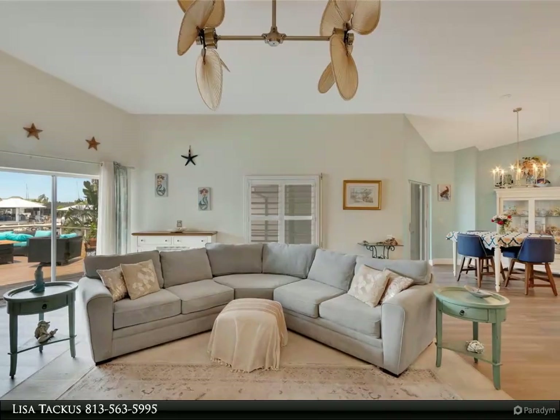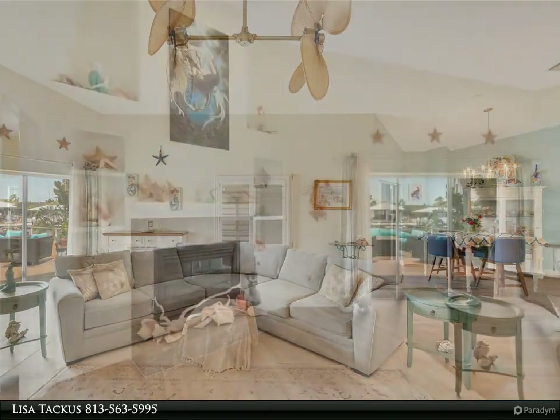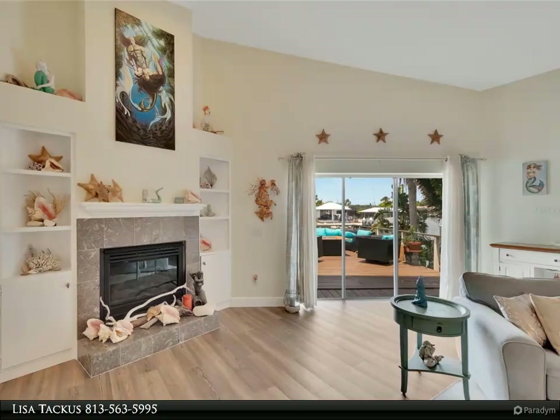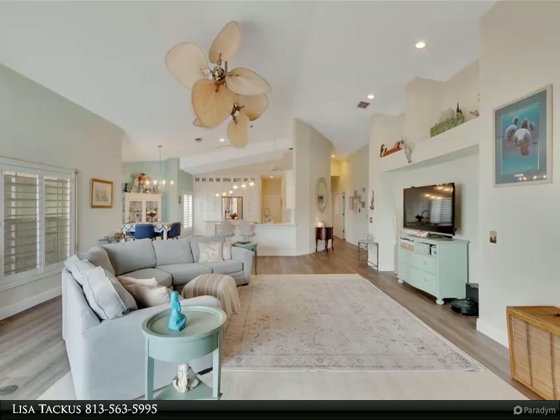The heart of the home, the updated kitchen, is a culinary haven where modern convenience meets timeless style, adorned with sleek countertops, stainless steel appliances, and cabinetry. It provides the perfect backdrop for culinary adventures and entertaining guests with ease.